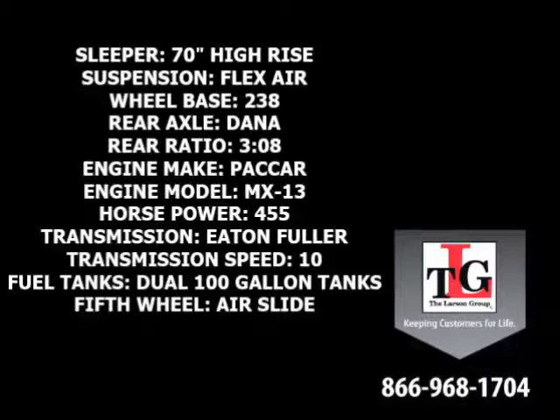Additional specs include an Eaton Fuller 10-speed manual transmission, dual 100-gallon fuel tanks, and an air slide fifth wheel.